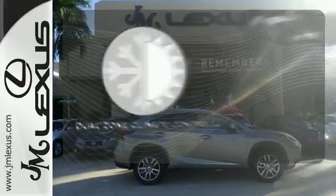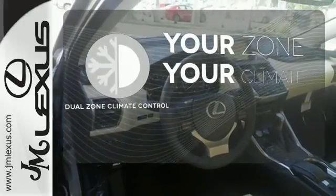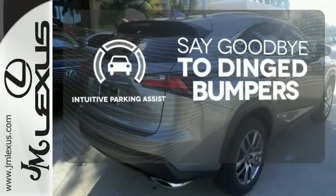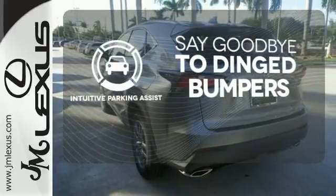It's too hot, it's too cold — not anymore with the dual zone climate control. Intuitive Parking Assist helps keep you safe by using ultrasonic proximity detectors to monitor the distance of nearby objects.